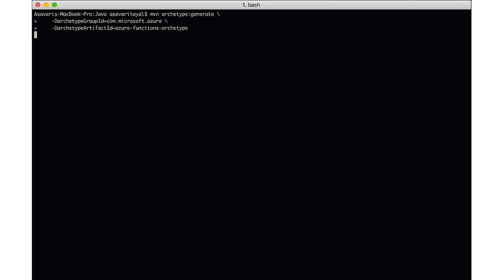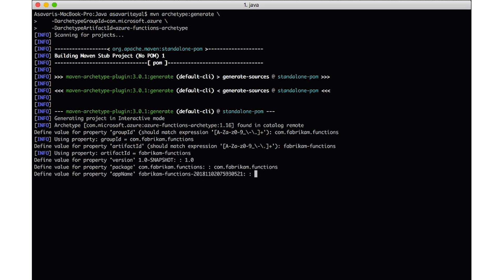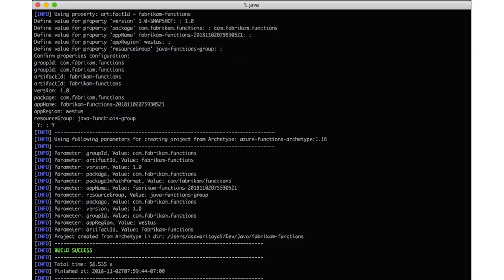Metric alerts with dynamic thresholds is currently available for free during the public preview. The serverless news of the week is the general availability of Java support for Azure Functions. You can build your functions based on Java SE 8 LTS and the Functions 2.0 runtime while being able to use the platform of choice — Windows, Mac, or Linux. Using the Azure Functions Maven plugin, you can create, build, and deploy your functions from any Maven-enabled project, and popular IDEs and editors such as Eclipse, IntelliJ, and Visual Studio Code can be used to develop and debug your Java functions.